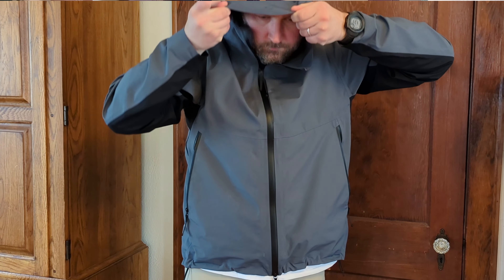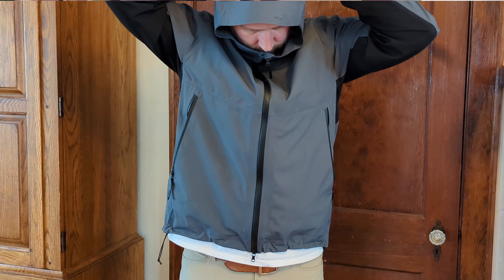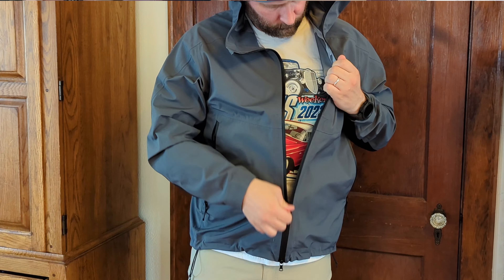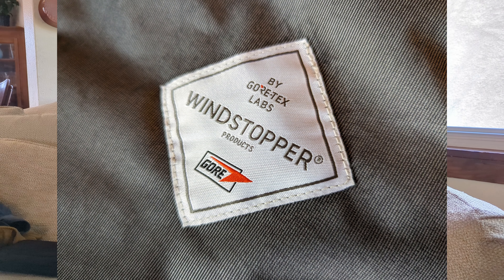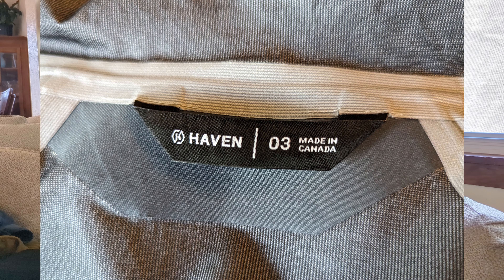What you're effectively getting with this windbreaker is maximalist design and materials, and minimalist everything else — minimalist branding, minimalist styling. It's a pretty ubiquitous-looking jacket. The jacket does have myriad very high-quality features: taped seams, fully sealed zipper, three-layer Gore-Tex construction, completely windproof, very water resistant, highly adjustable hood, really nice metal zippers — and it's made in Canada.